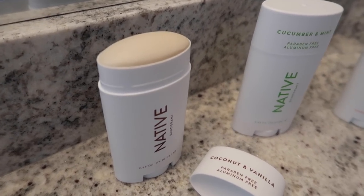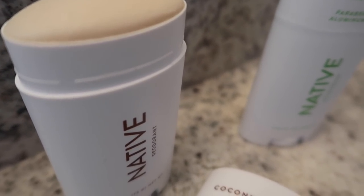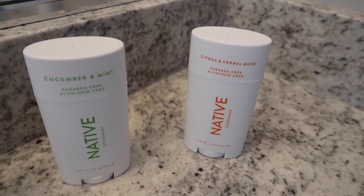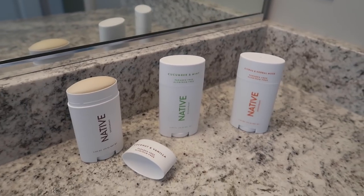Native uses simple ingredients like shea butter and coconut oil that we are all familiar with. They are aluminum free, paraben free, sulfate free, and vegan and cruelty free.